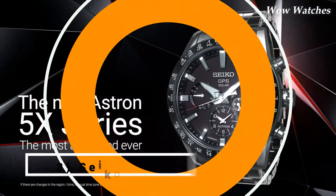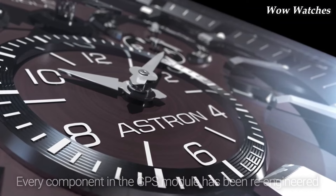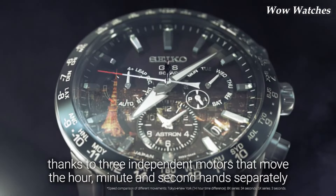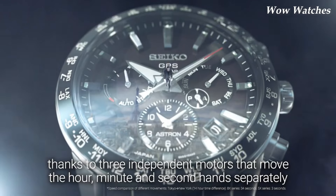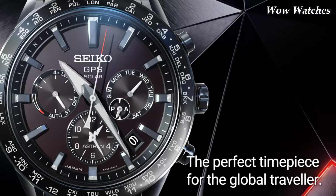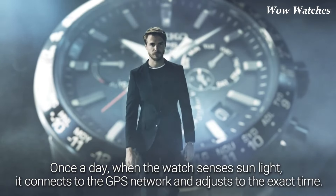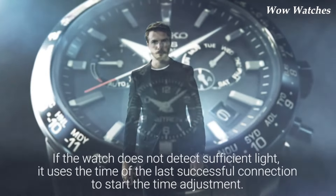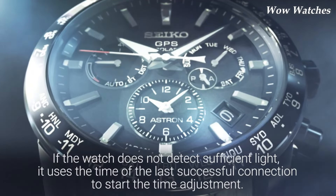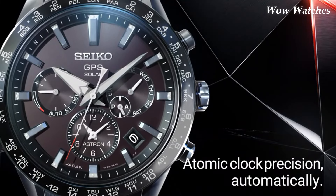Number 3. Seiko Astron 5X Duel. The Seiko Astron 5X Duel is a premium GPS solar watch from Seiko's Astron line. This watch is powered by Seiko's 5X53 dual-time movement. It features a titanium case and bracelet, a ceramic bezel, and a sapphire crystal with an anti-reflective coating for enhanced visibility. The watch is also water-resistant up to 100 meters. It has GPS solar technology, a perpetual calendar, a power reserve of up to 6 months, and a power-saving mode that can extend the battery life even further.